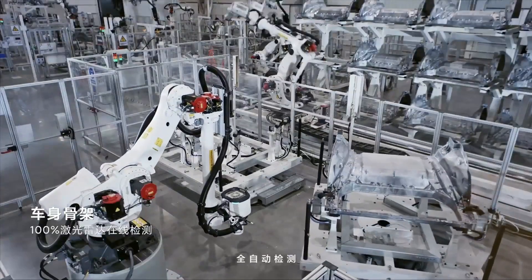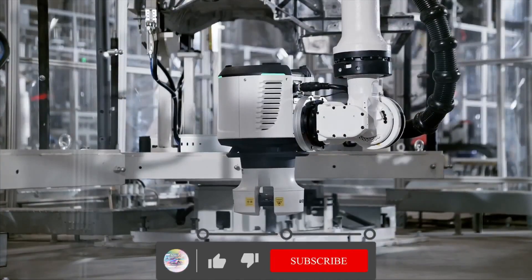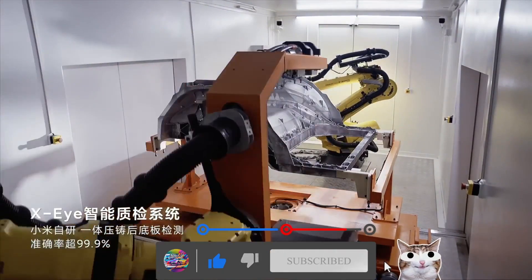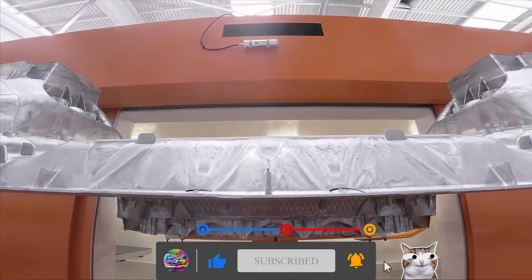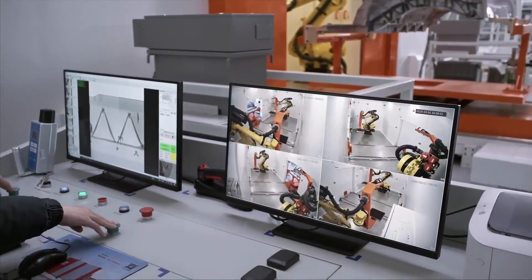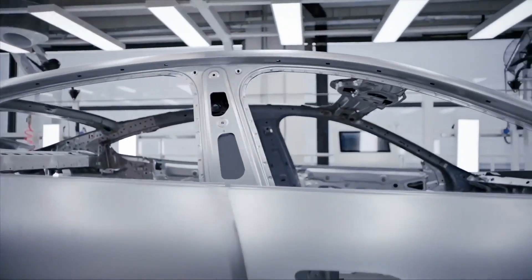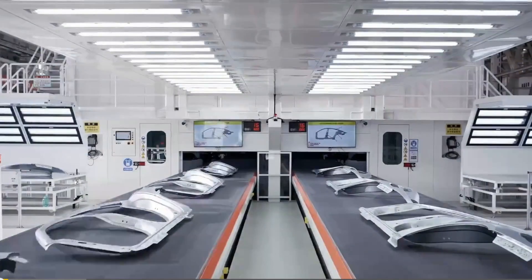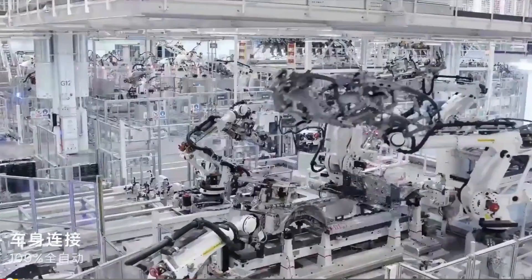Key highlights of Xiaomi's EV factory include automated assembly. The assembly of critical components such as the steel-aluminum alloy armored cage, doors, plug trunk covers, and fenders is carried out by a fleet of 269 connecting robots and 36 robots respectively, ensuring precision and efficiency in the manufacturing process.